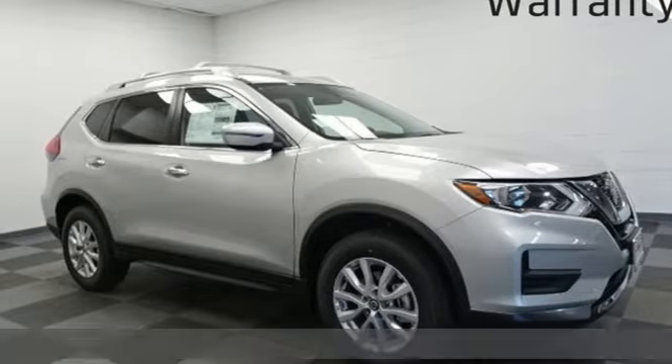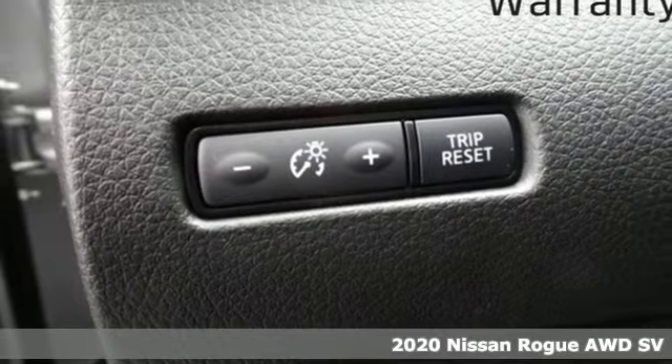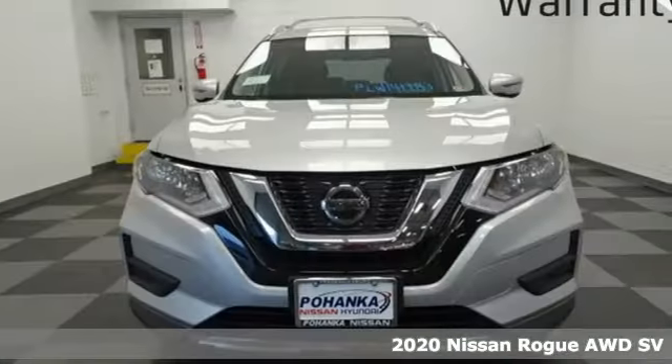Here's a new 2020 Nissan Rogue. Long, tall, or wide, there's plenty of cargo and passenger space inside this sharp-looking crossover.